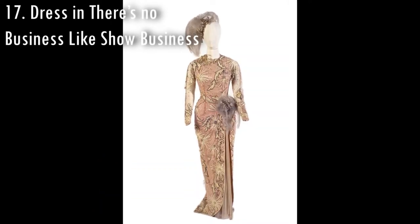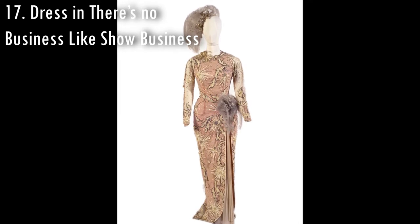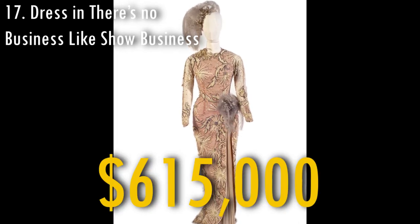The dress used by Marilyn Monroe in the movie There's No Business Like Show Business was sold in 2011 for $615,000.